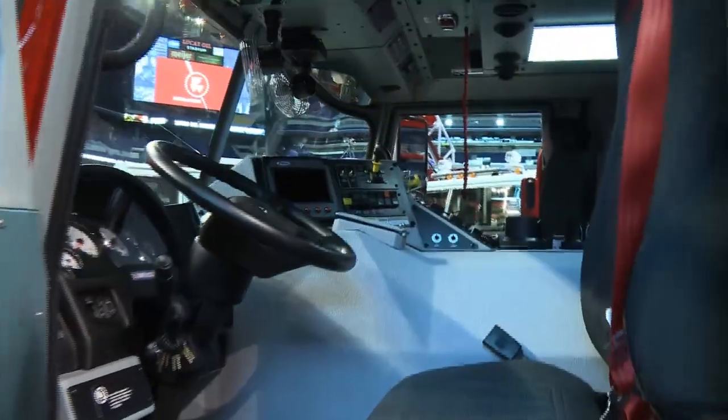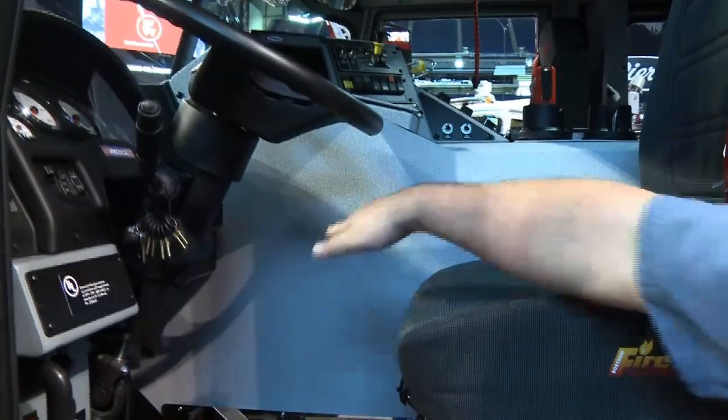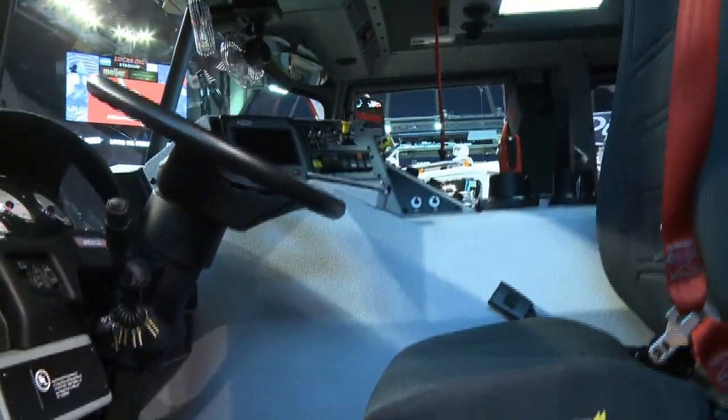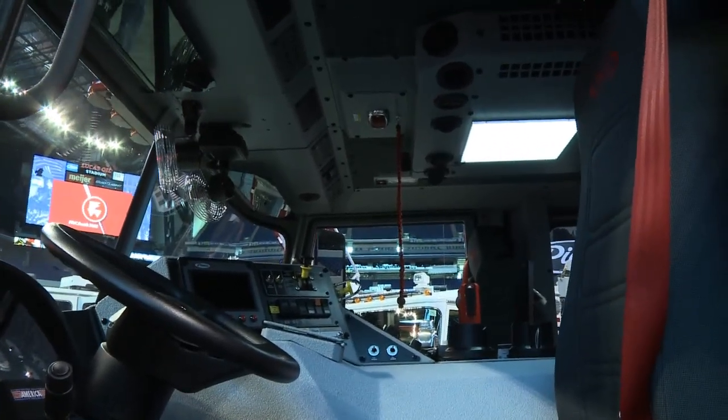Some of the features of this fire truck: we have the command zone multiplexing system within the fire truck. All the interior is Line-Xed — Line-X all inside the vehicle. The airborne lanyard is a straight down pull and has a paracord lanyard in the center.